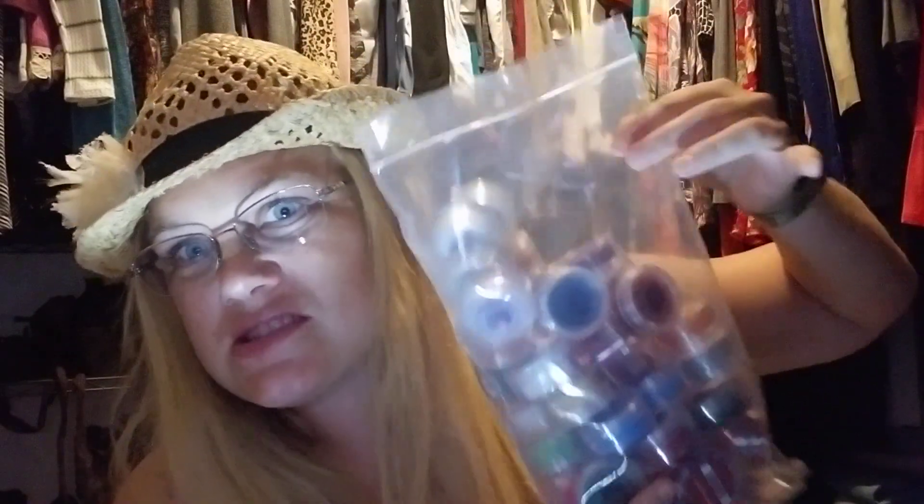Hey everybody, welcome back to another video! I am Virginia Benedict, independent Scentsy Consultant. What I have for you is a Scentsy Consultant store haul, so a lot of y'all already know if you watched another one of my videos.